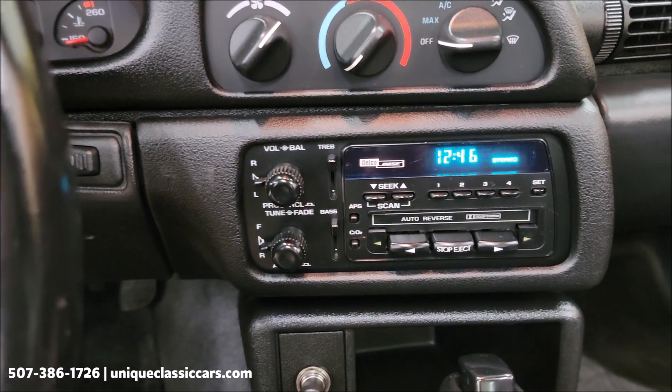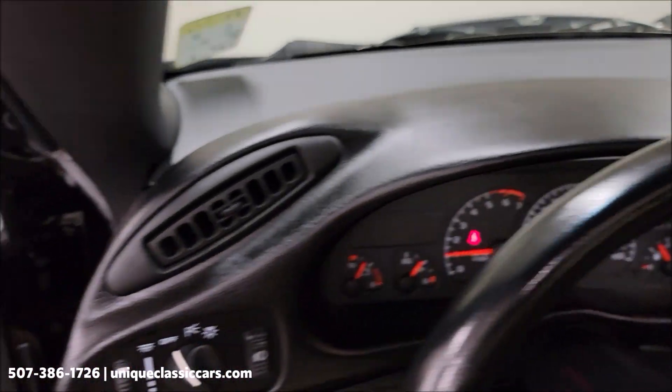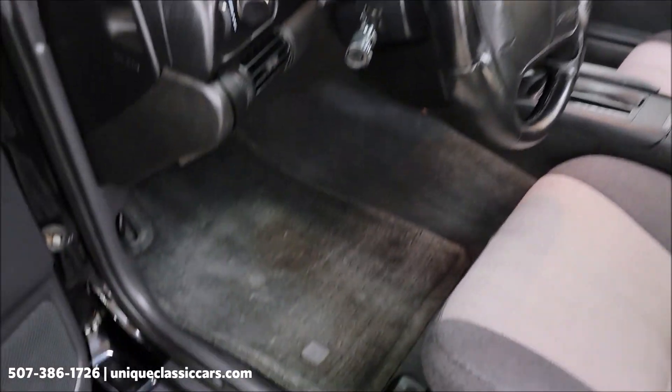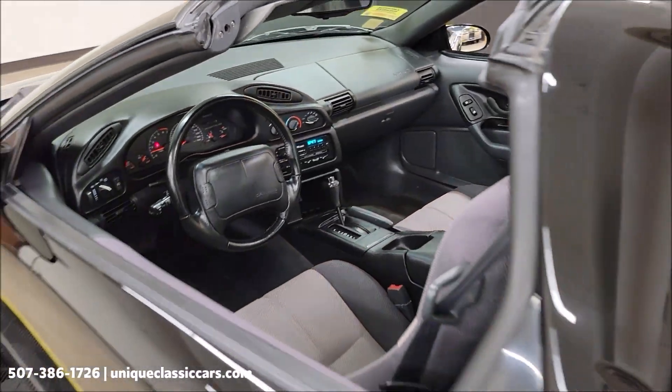There's your Delco Bose system AM/FM cassette. The dash is in good shape. Take a look at even just the floor mats — also in nice shape. The interior overall is very nice and well taken care of.